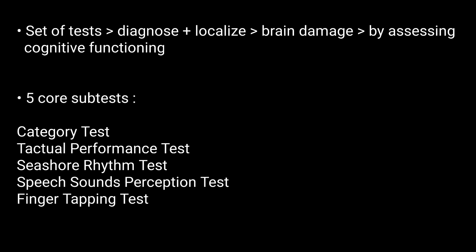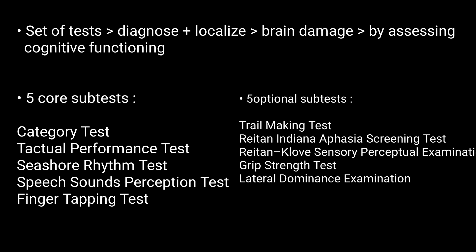This battery includes five core subtests and five optional subtests. All these tests have been individually detailed in separate videos, which you can watch for more details.